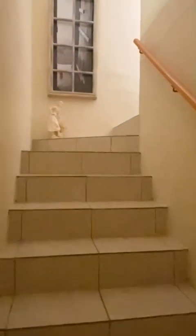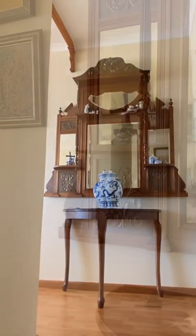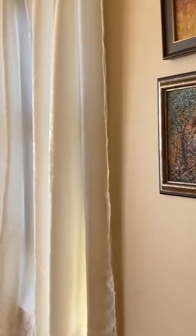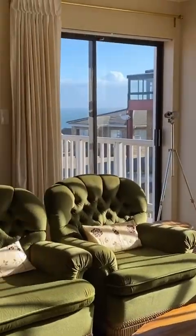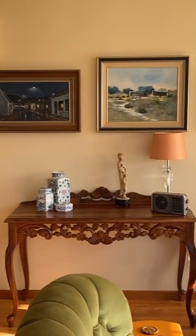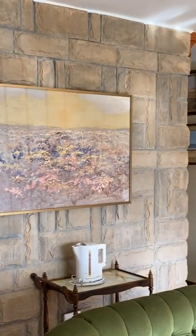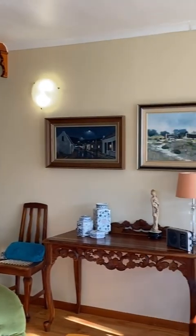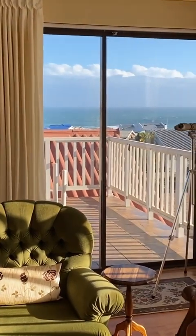Walking up the stairway to the upper level, there's a lovely formal lounge that greets you at the top of the stairs. Leading off of this formal lounge is a small balcony with some really stunning views.